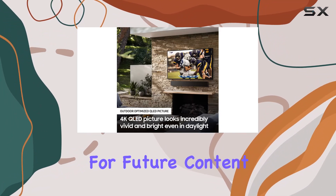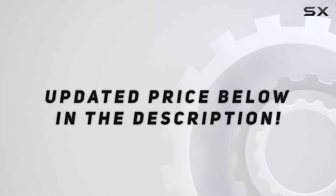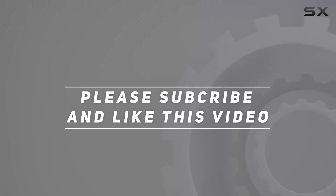Don't forget to hit that like button and subscribe for future content. Check out the video description for an updated price, and thank you for watching.